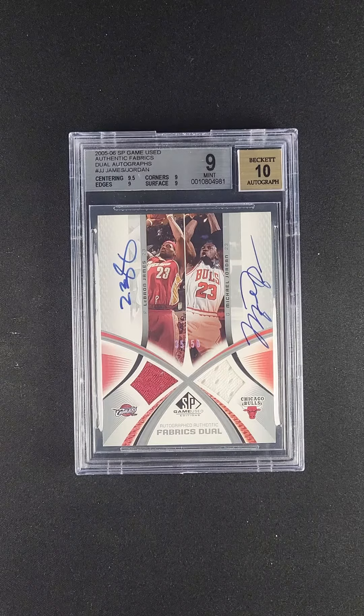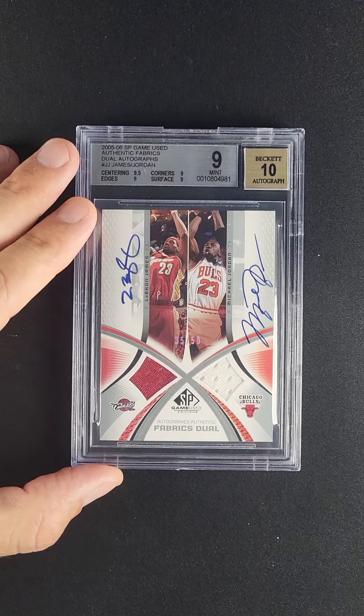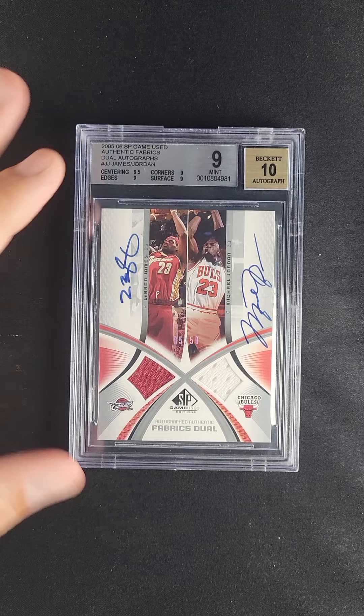On top of all that, it's an on-card autograph, which is also very scarce. You have to remember these guys don't live together, so for the manufacturer to get autographs on the card itself without stickers is a very costly endeavor indeed.